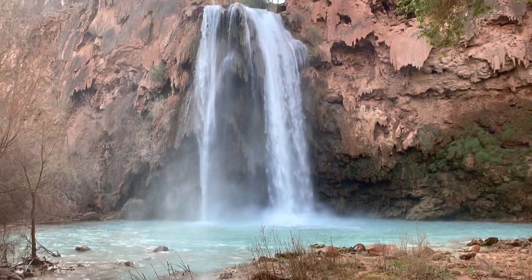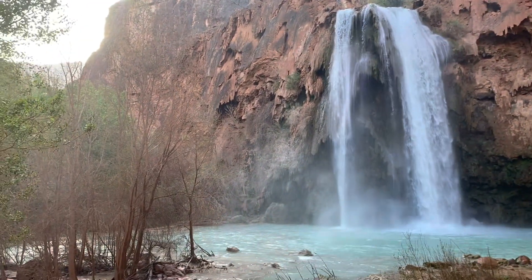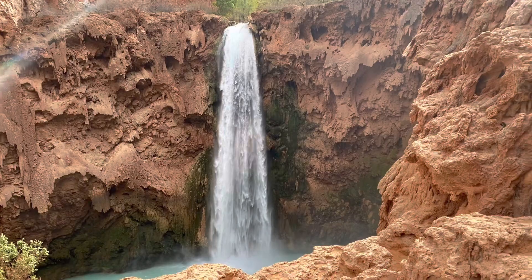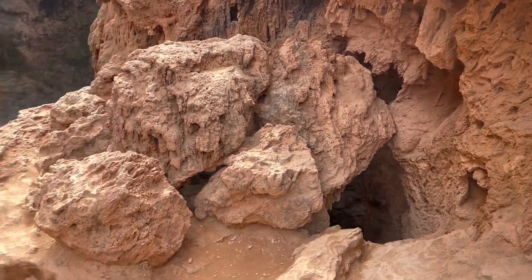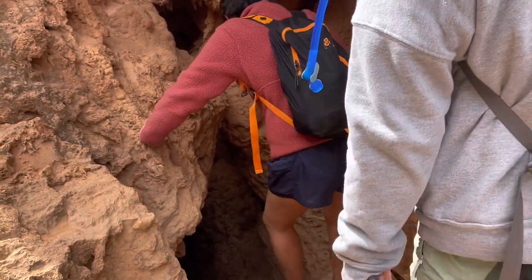On your second day you should definitely spend most of your time visiting all the waterfalls that you can. We first started the day at Havasu Falls and then hiked to Mooney Falls and decided to hike down to the bottom of the falls. The hike definitely requires a lot of going down through tight passages and climbing down little ladders, but I love hikes like this so it was super fun for me.